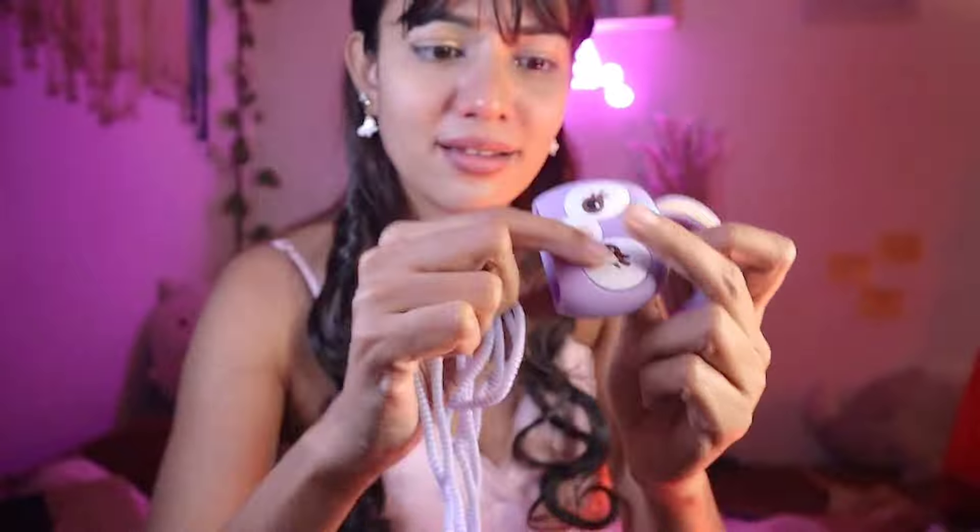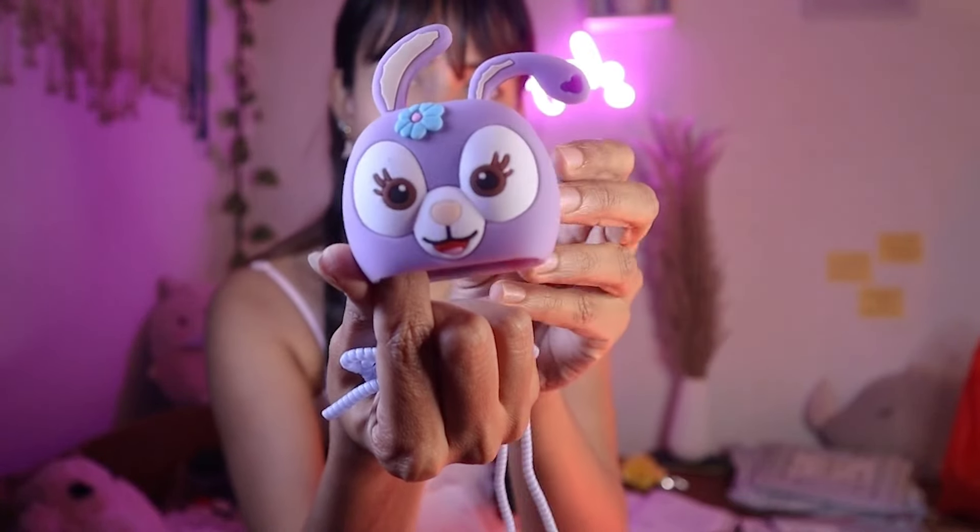Now let's see what's inside this cute little parcel — it looks really cute. It's a phone charger holder! I'll figure it out first and then show you guys.